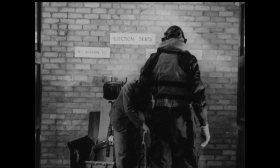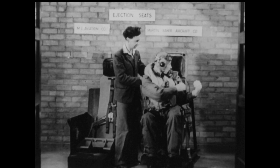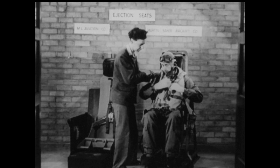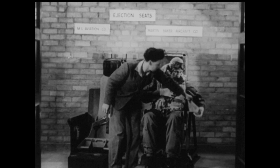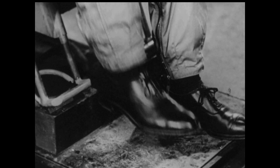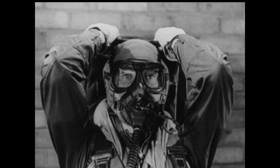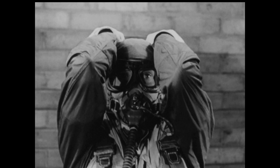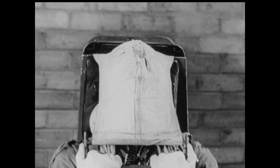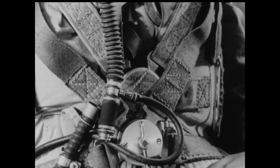Two types of British ejection seats are proposed for service installation, but the operational procedure for each is essentially the same. Simple precautions should be taken. Feet and head should be on the rest provided. The elbows should be kept in while pulling down the blind, which completely covers the pilot's face, restraining and protecting his head. The final movement of the blind fires the charge. Quick release devices are fitted to the pilot's oxygen tube and his intercom.